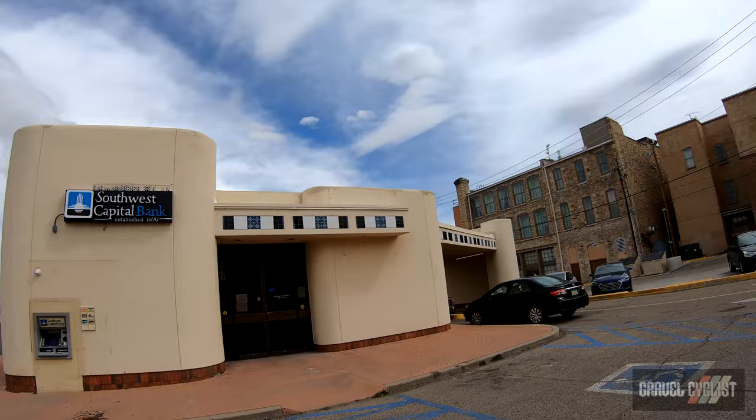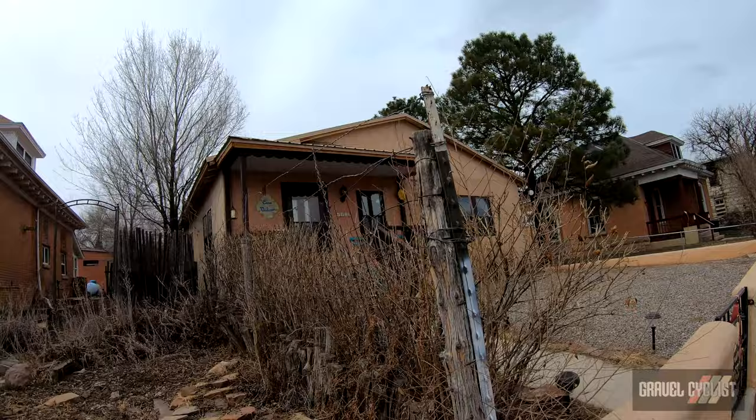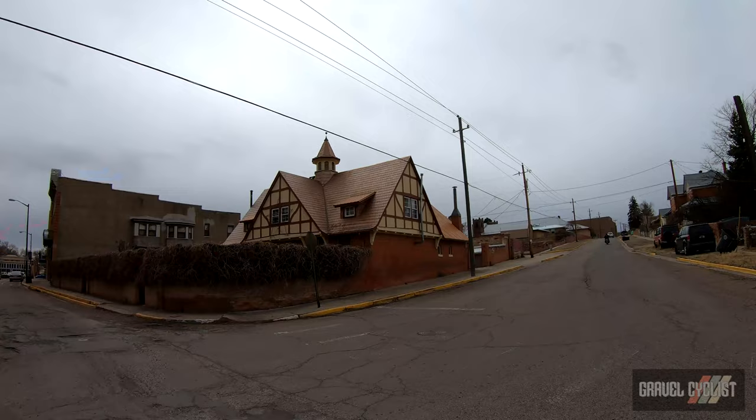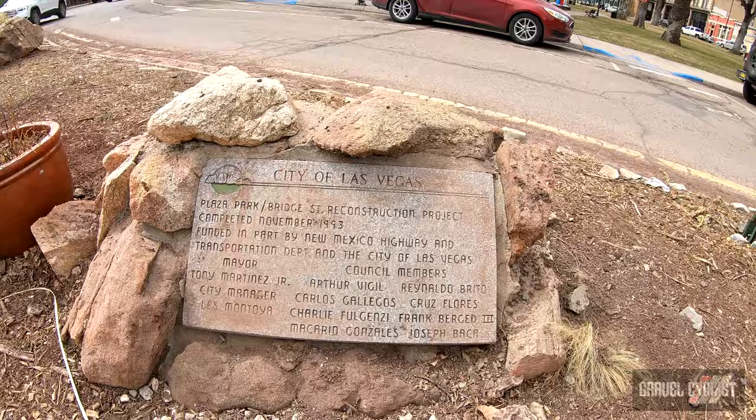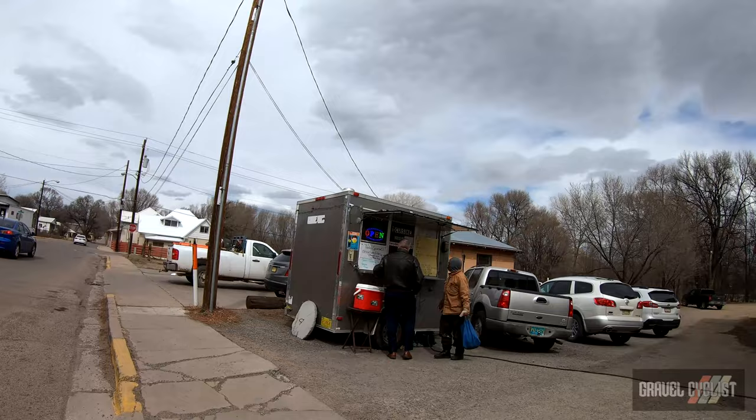Now it happens to be that I'm on the west side of Las Vegas, New Mexico, because there's the second post office. There it is — the U.S. Post Office, West Las Vegas, New Mexico, 87701. St. Joseph's Hall, erected 1886. Casa Victoria. Number one cuisine.